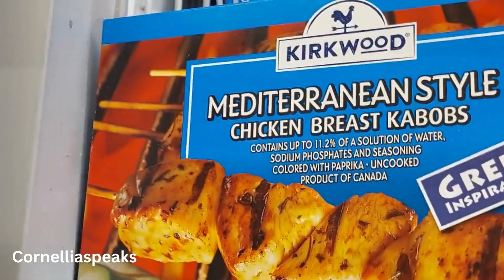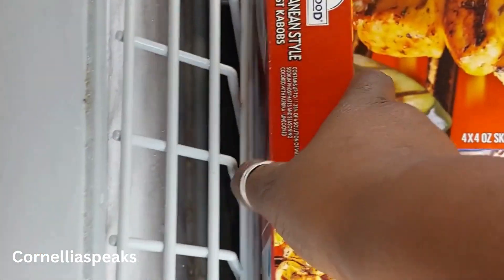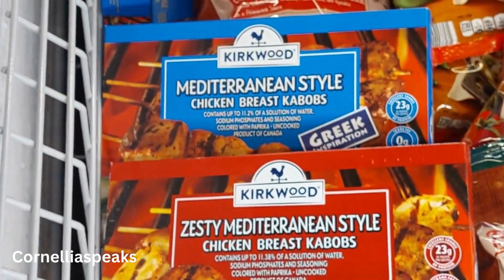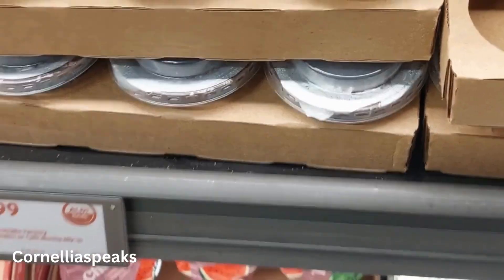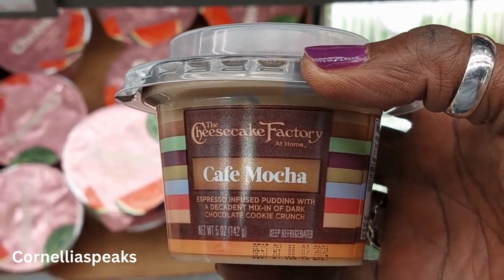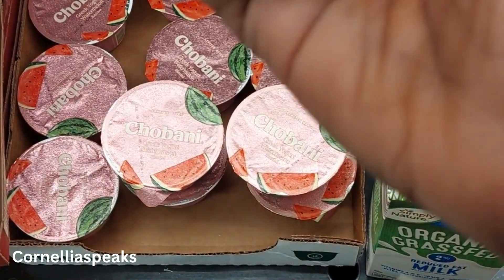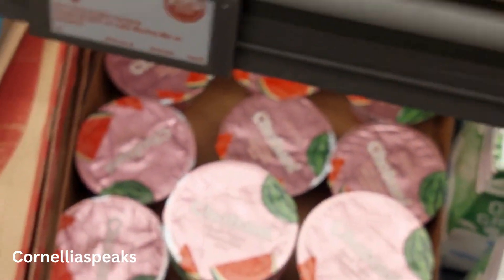I had to come back because I almost missed these chicken breast kebabs — and there's a Greek-inspired style too. These look so yummy and they're $5.99. I also see the Cheese Factory name on some items — a coffee mocha with sprinkles on top and a crème brûlée with sprinkles, and those are only $1.99!